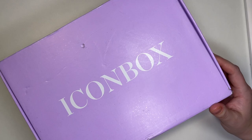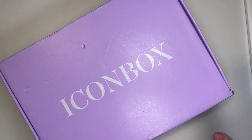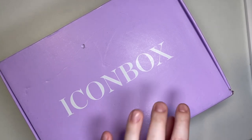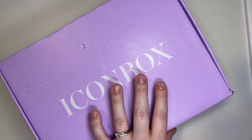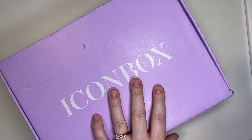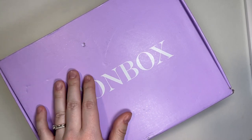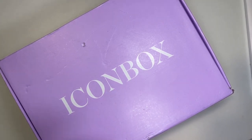Now let's jump into Ipsy. This month is special because it falls on one of their Icon Box months. Typically I do the Ipsy BoxyCharm Base Box, which with annual subscription comes out to about $29 per box. With that, you're guaranteed five or six full-size products — compared to Allure's three full-size plus deluxe trial sizes. About half the items are chosen for you, and the other half you get to choose from a few options, which is a nice customization.